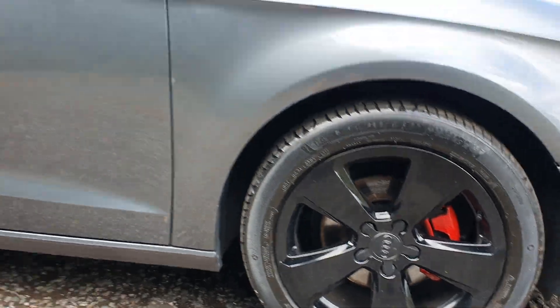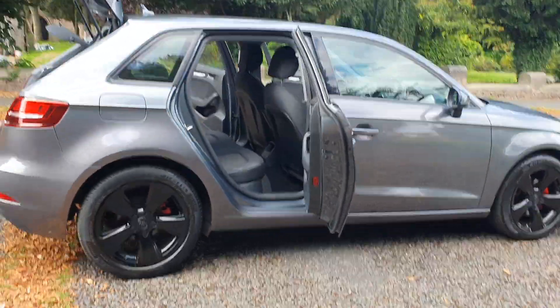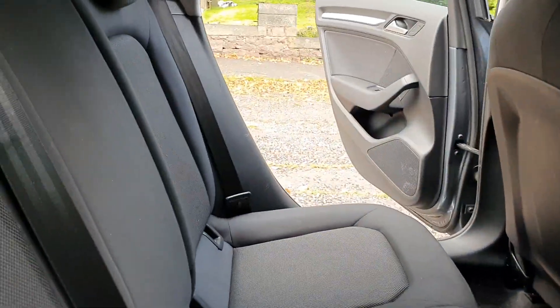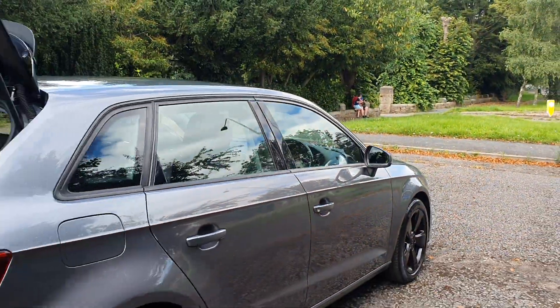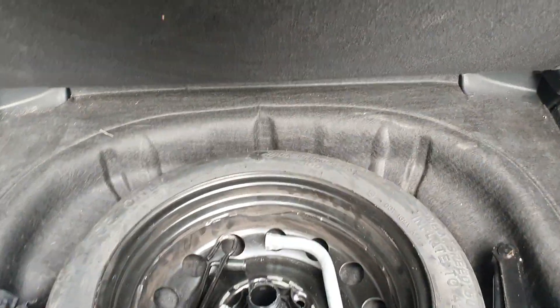It's got cruise control and hands-free. Mileage is 95,544. Like I say, best colour grey. Just done the wheels — nice 17-inch black alloys with red calipers, just really pops out a bit. Colour-coded handles as well — nice clean car.